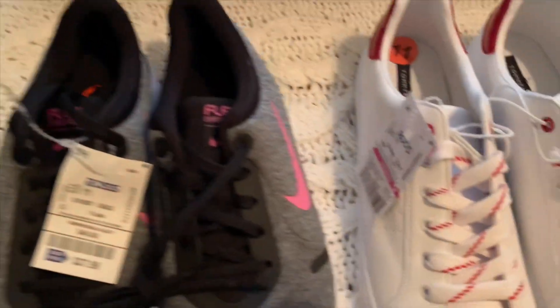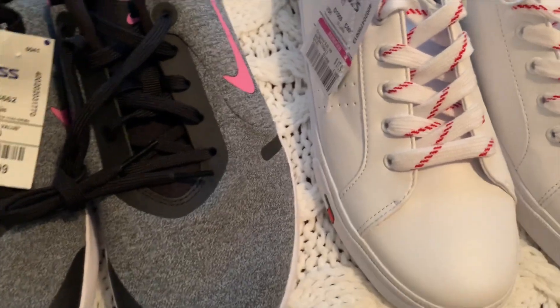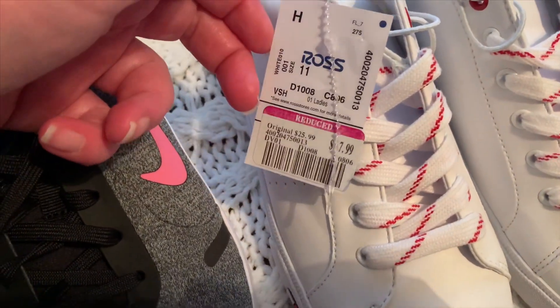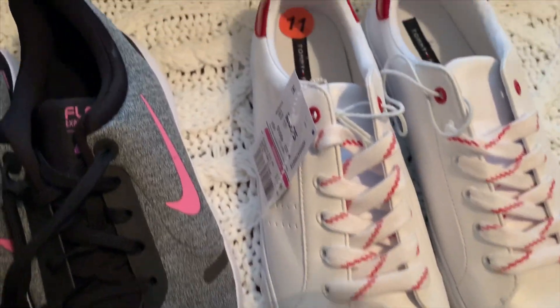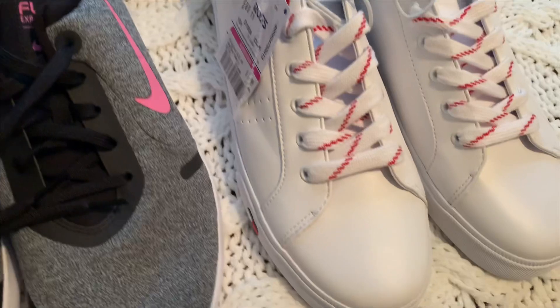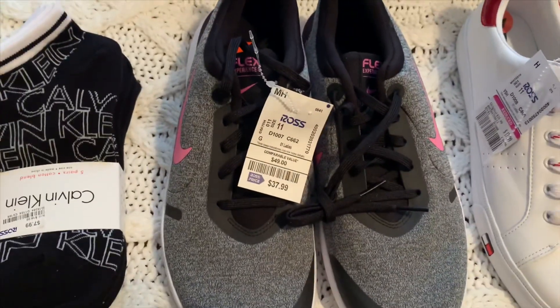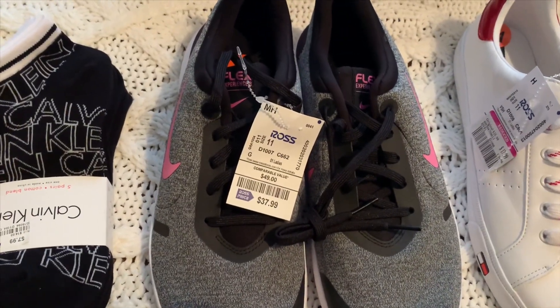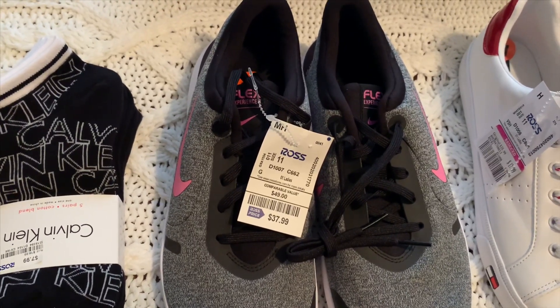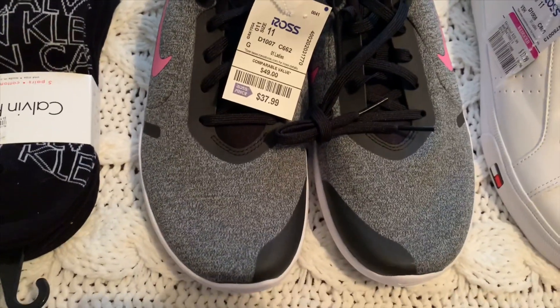I'm really excited about these — I wanted them so bad but didn't want to pay $25. Guess how much they were — only $17.99! Where are you gonna find Tommy Hilfiger for $17.99? These other ones weren't on clearance but I know when you find a shoe there it goes fast, so I got them for $37.99 — that's cheaper than the Nike outlet and they're really cool.